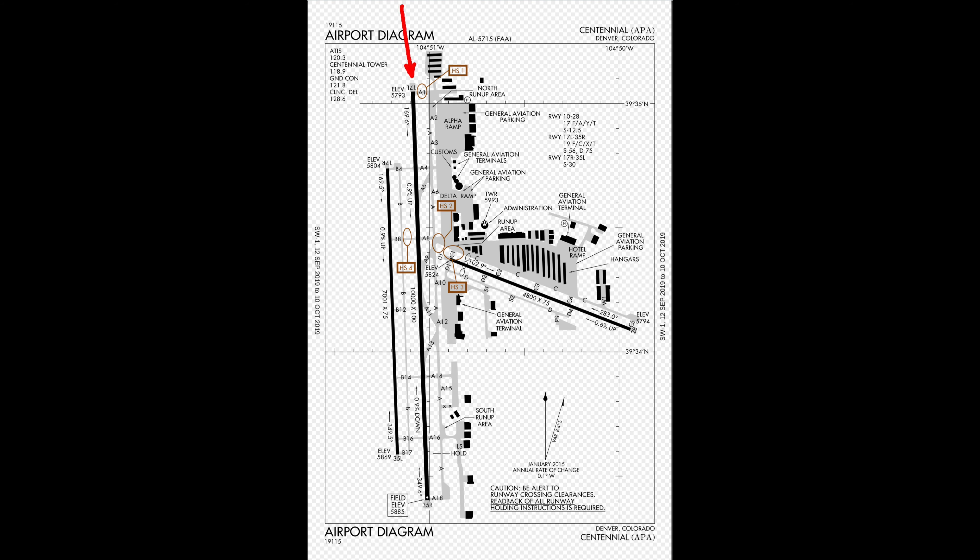Continuing inbound, the Cirrus pilot, on a right base to the right runway, reported the Metroliner in sight. FlightRadar showed the Metroliner on the straight-in approach to the left at 118 knots, while the SR22 on base was indicating 170 knots.